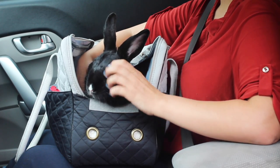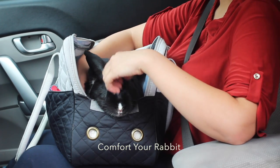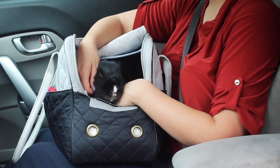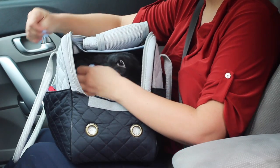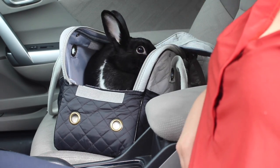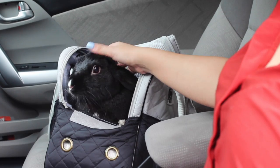Being in a car can cause your rabbit anxiety if they are not used to riding in one. Comfort your rabbit as much as possible by petting them and talking to them. If you have a passenger who can hold your rabbit and comfort them, even better. But if you are driving alone, remember to always pull over and park before tending to your rabbit.